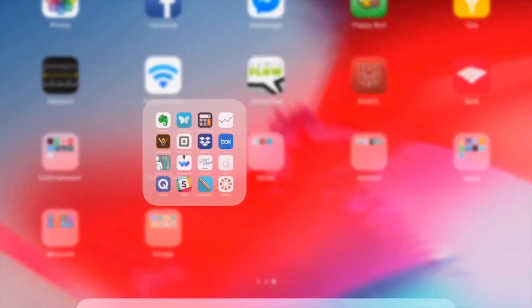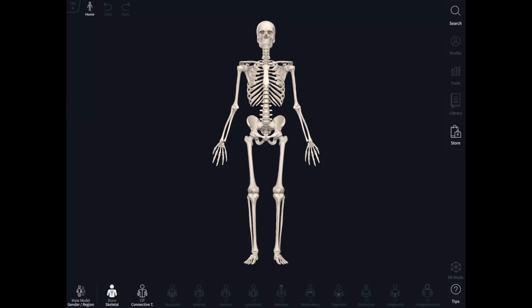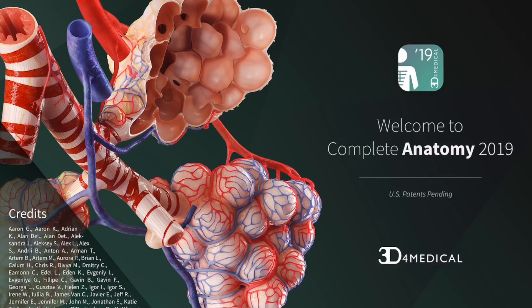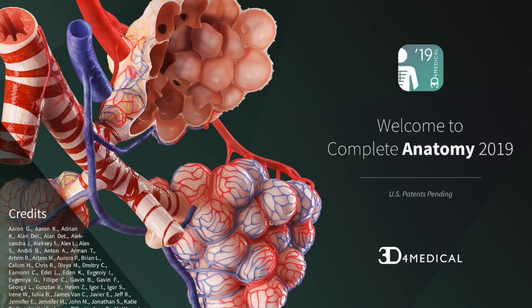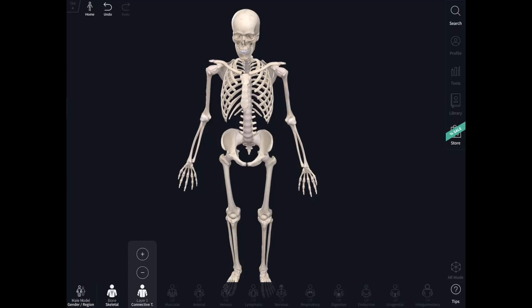Dropbox I use mainly for the business. Box I have because I needed it once to open a link a professor sent, but I don't use it otherwise. Then the anatomy app — even in the free version you can rotate the skeleton and see the anatomy of the human body. You can add connective tissue, but features like muscular tissue, arterial, and so on require payment. So I'll probably end up deleting it.